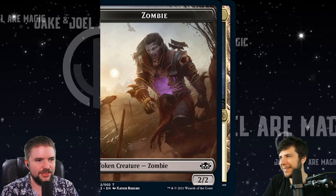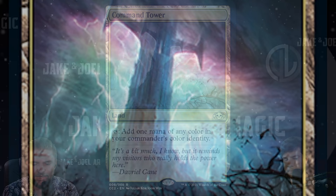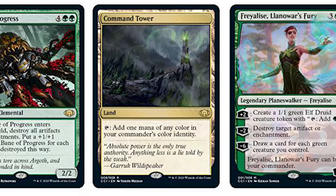Let's get into the cards that actually have some value. Command Tower — it's been printed into the ground at this point, a $0.50 card. This one's pre-ordering for $3. In comparison, the Commander Collection Green version, which has art specific to the Commander Collection, is $4. So I would expect this Commander Collection Black one to be about the same amount of value.